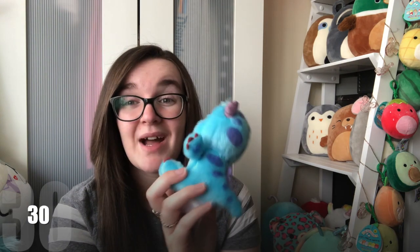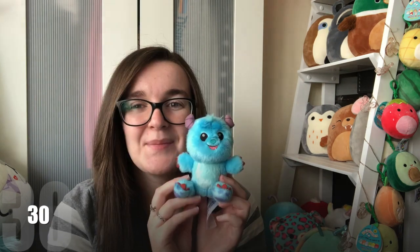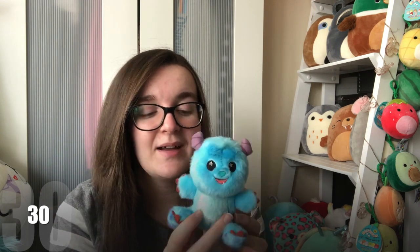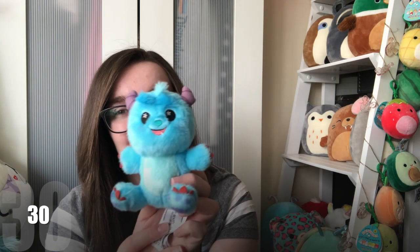You've seen this guy before — this is my Sully Wishable. If you haven't seen my Disney Wishables collection, I will leave a card up above. This is from the Monsters Inc. Mike and Sully to the Rescue ride in Disney's California Adventure. He is the completer, so he was sold separately, which meant that I was guaranteed to get him. He's actually really, really fluffy — there's not many Wishables that are super fluffy — so I really love that they made Sully fluffy, and I just absolutely adore him.